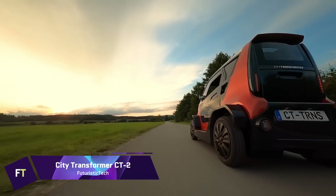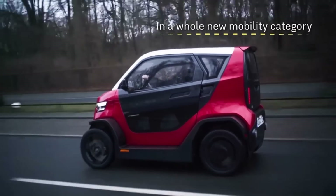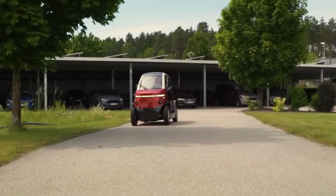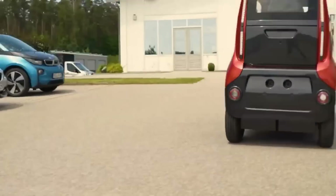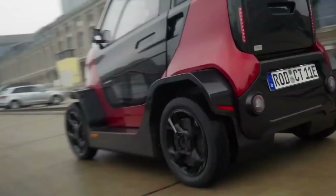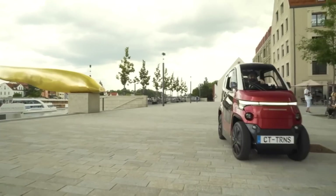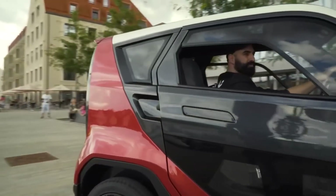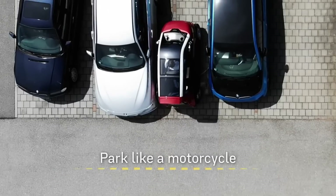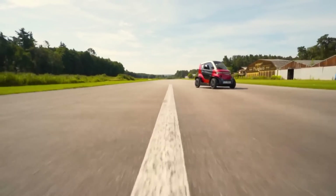City Transformer CT2. An innovative new tiny car for city streets is the City Transformer CT2. Its range of 120 to 180 kilometers is remarkable, and it can reach a top speed of 90 kilometers per hour. The CT2 has front and rear disc brakes and can go from 0 to 50 kilometers per hour in under 5 seconds. In addition to climate control and cutting-edge driver aids like blind spot monitoring and front collision warning, this electric car comes equipped with air conditioning. The CT2's capacity to undergo transformations is among its most remarkable characteristics. With its narrow 1 meter width in city mode, it can squeeze into small parking spaces.